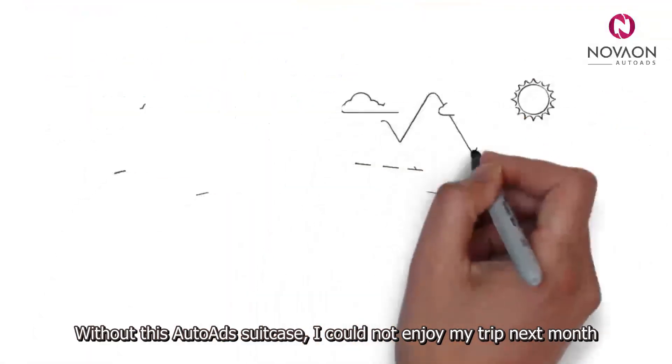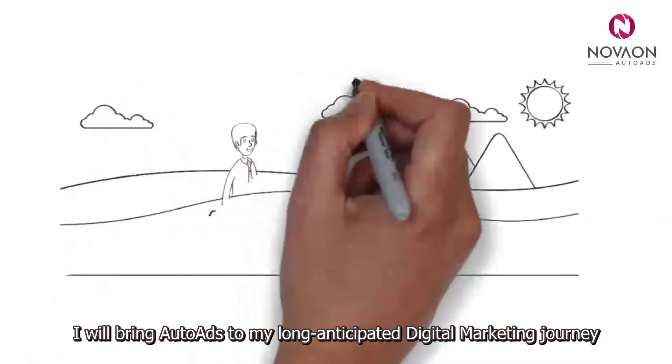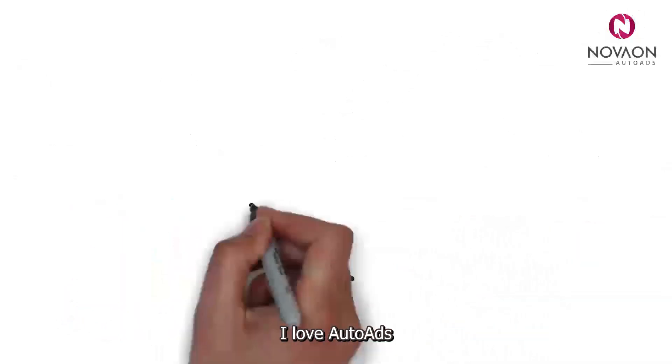Without this Auto Ads suitcase, I could not enjoy my trip next month. I will bring Auto Ads to my long-anticipated digital marketing journey. I love Auto Ads.